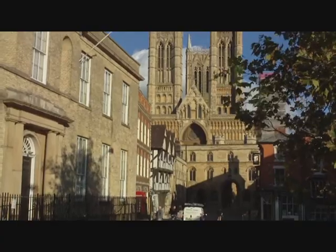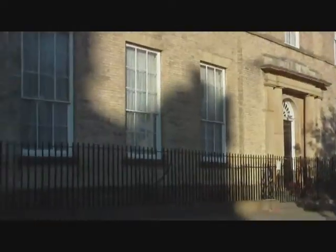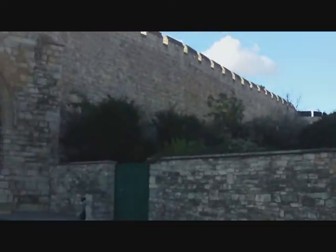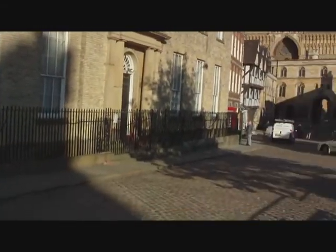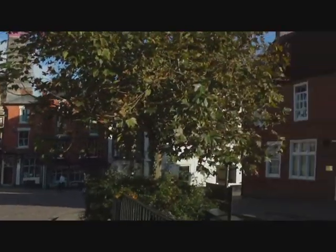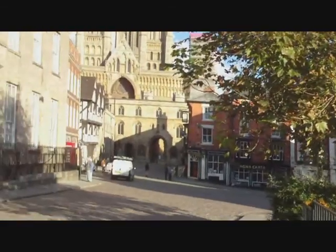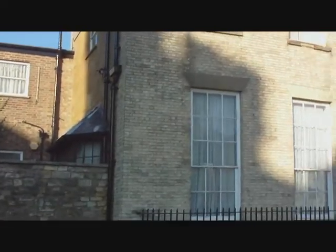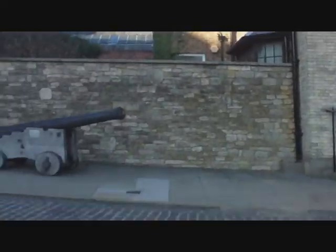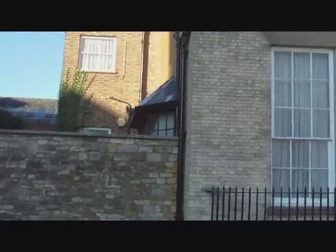Apparently they also used to have executions in the middle ages in this sort of little bit here as well. So there we are — no gallows left here. This is the upper part of the city, and here you've basically got cobbled floors, which is rather nice.